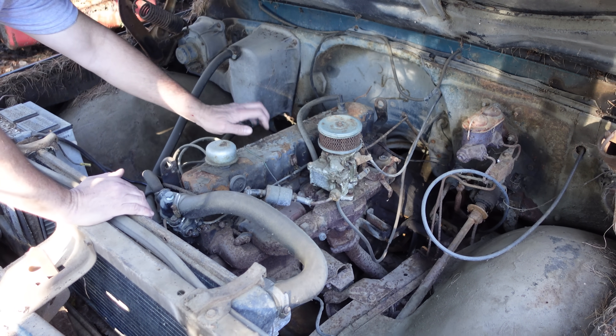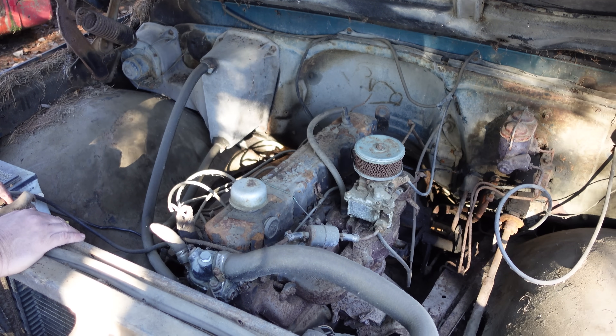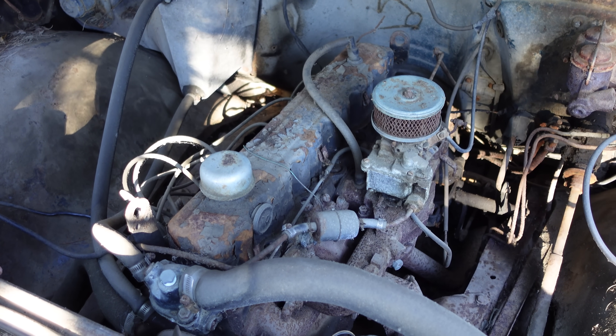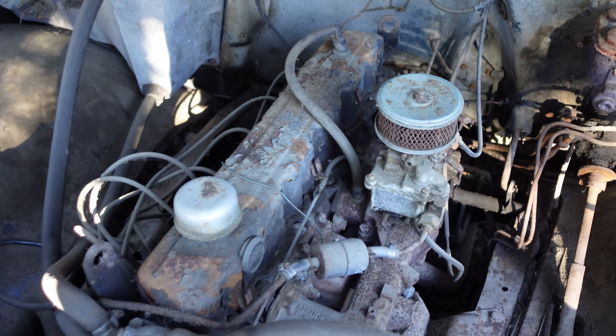A six-banger in place, probably a 250 six-cylinder Chevy. Pushrod engine, very basic — an evolution of the Stove Bolt six that came along in 1963 or '64 to replace the old 235 Stove Bolt. 250 cubes, and it looks like a manual transmission. We'll know more about that when we go inside.